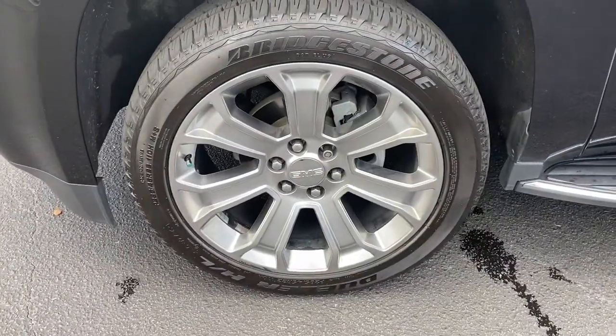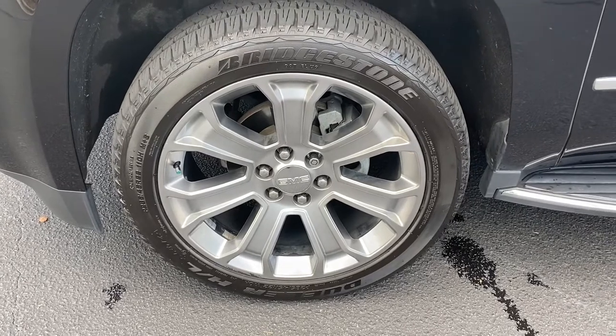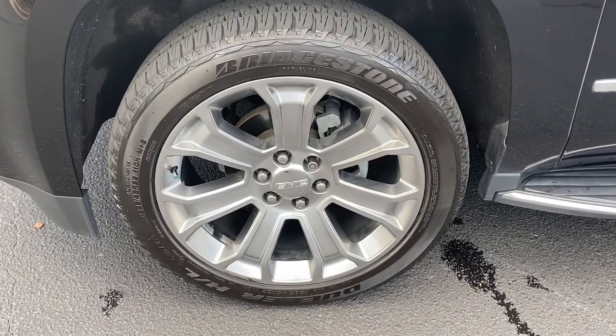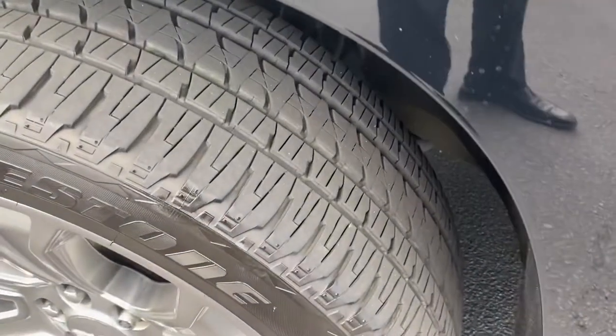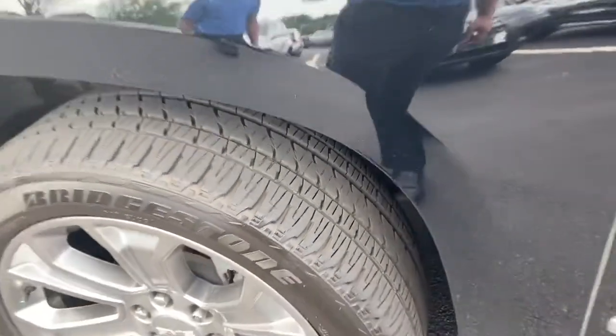I'll hit all the wheels on the way around because I know it's a concern of pre-owned customers. First one — no curbing or rim damage or anything like that, and as you can see the tires have plenty of tread left on them. They're in really nice shape.